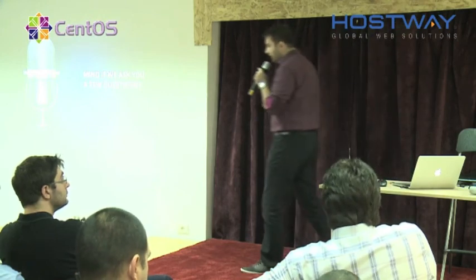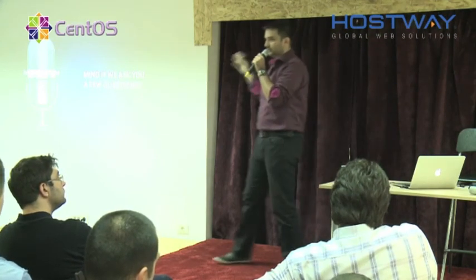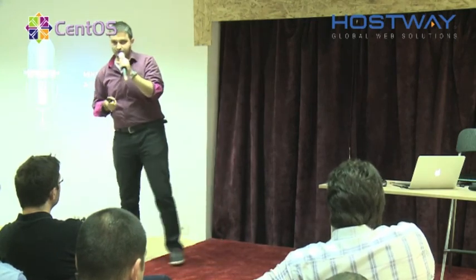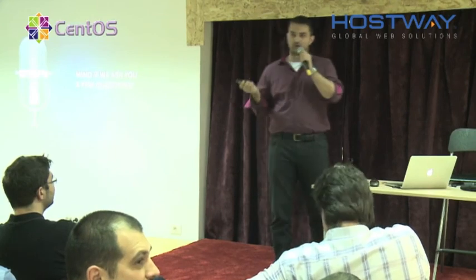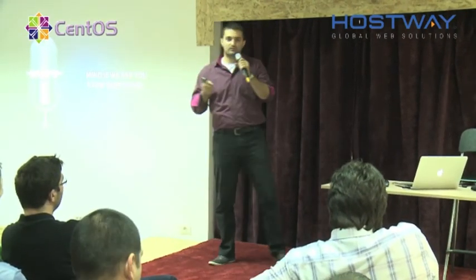Do you guys have any ideas to include in the automated system provisioning for physical servers, or anything to add based on our presentation? Now there are some statistical questions for my personal curiosity.